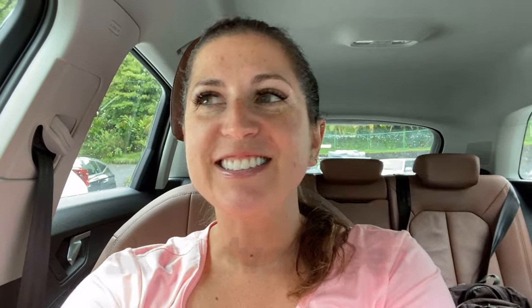We are here at Sky Adventures to go zip lining. We went to the same place when we were in Monte Verde. When we were looking for a place in the Arenal area there are actually a bunch of different places, but we knew we loved Sky from last time, so we thought we would come here again. I'm really excited.